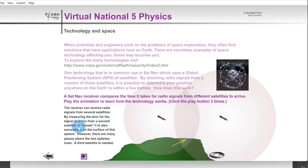The receiver can receive radio signals from several satellites. By measuring the time for the signal to arrive from a second satellite, it knows it is also somewhere on the surface of a second sphere. However, there are many places where the two spheres meet, so a third satellite is needed. The overlapping region of the two spheres narrows down the position, but it's still not very accurate.